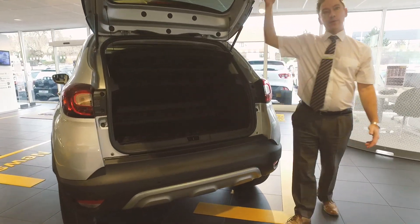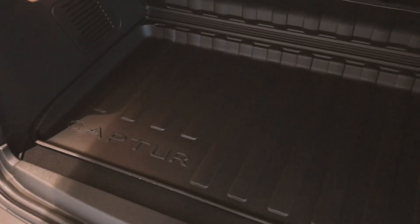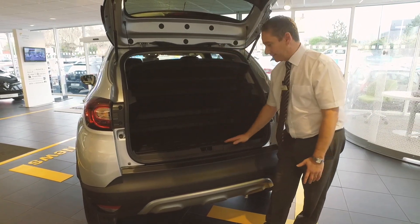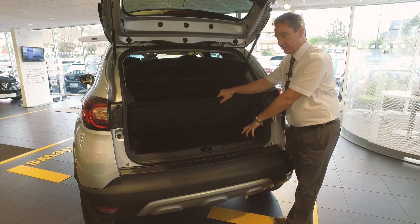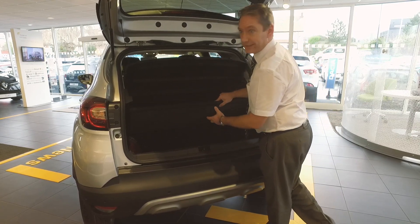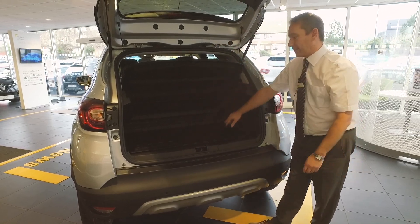If we take a look inside the boot, you'll see it is very generous. It's got a flatbed, making it very simple to load luggage and belongings. It also drops down further so you've got a little storage section underneath as well, and that section can be removed if you want to create a larger boot space.